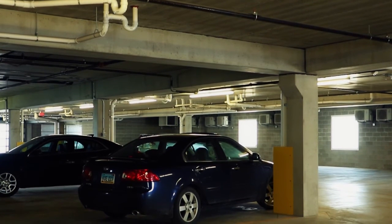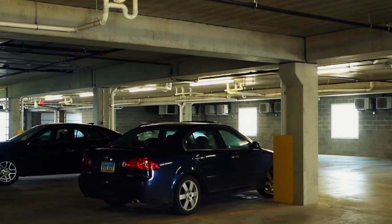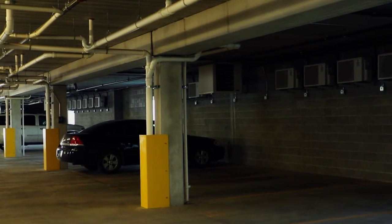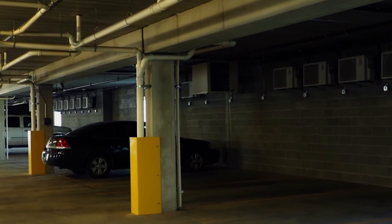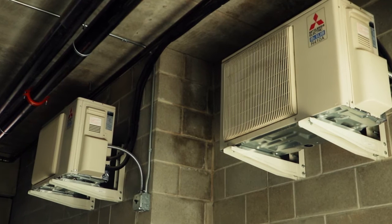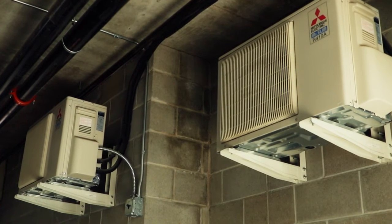When a vehicle drives into a structure like this, you have an engine block that is superheated at that point. It's amazing how much heat is generated from a car park underneath these Mitsubishi units. Now we have a Mitsubishi unit grabbing that heat, absorbing it, and transferring it upstairs into the apartment spaces.